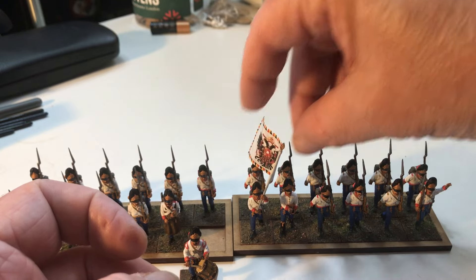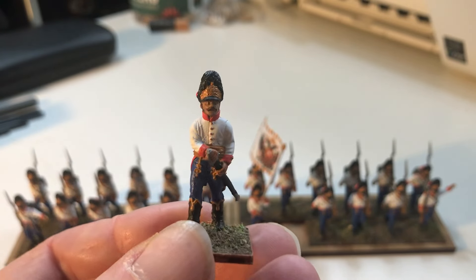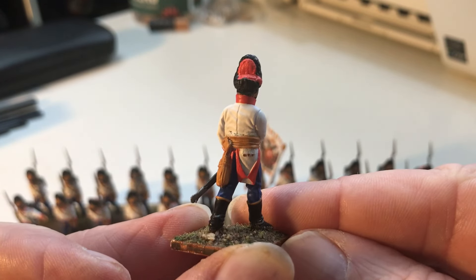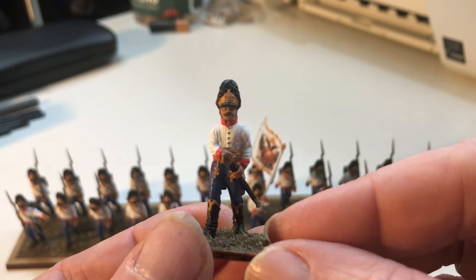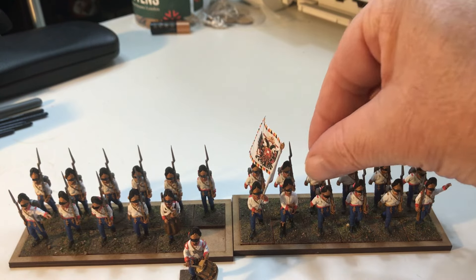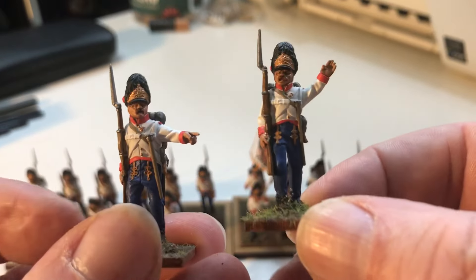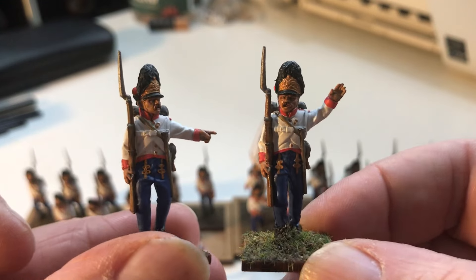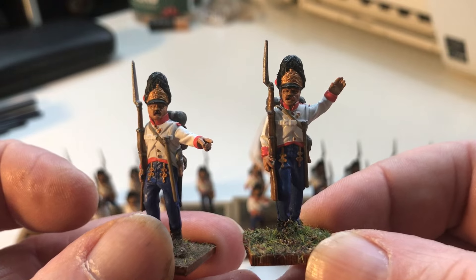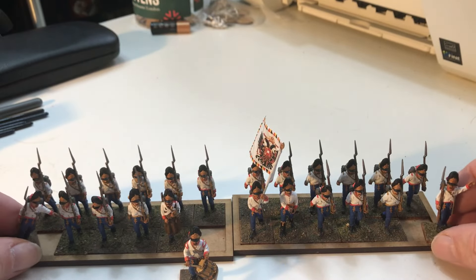Here's a captain - not 100% happy with how he came out, he was a little bit fiddly, but not too bad. One thing I really like about these is you get a couple of sergeants - or whatever they were called back then, sergeant majors perhaps - the guys basically to keep the line in check, keep the line straight and in good order with their little prod sticks. I put these guys at the ends of the line.